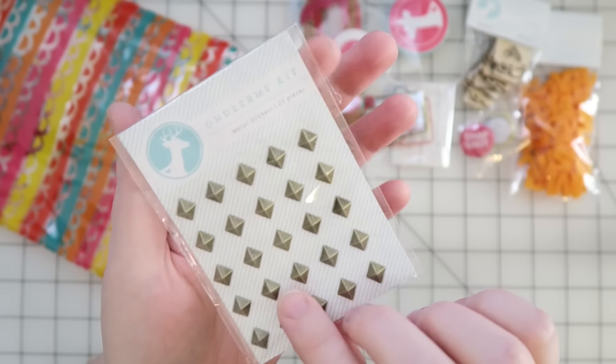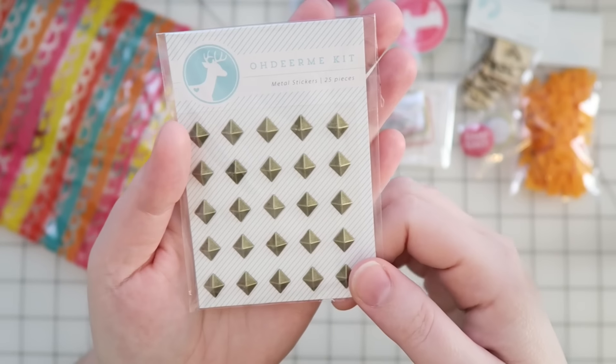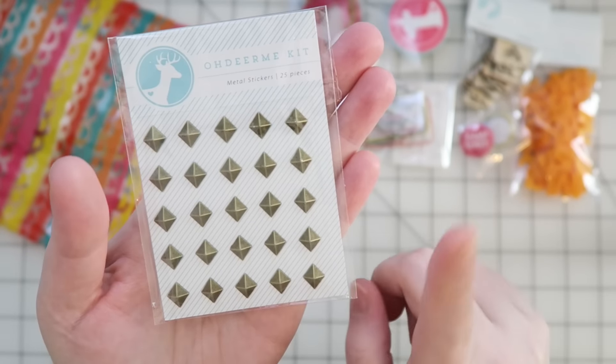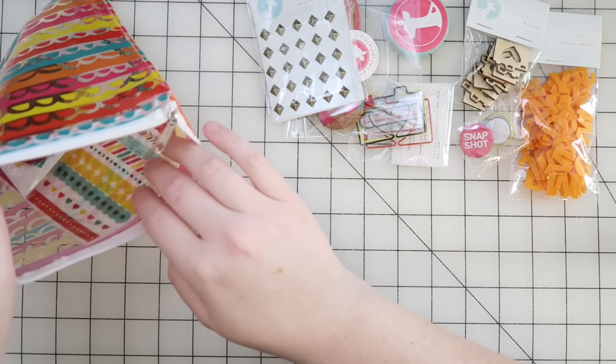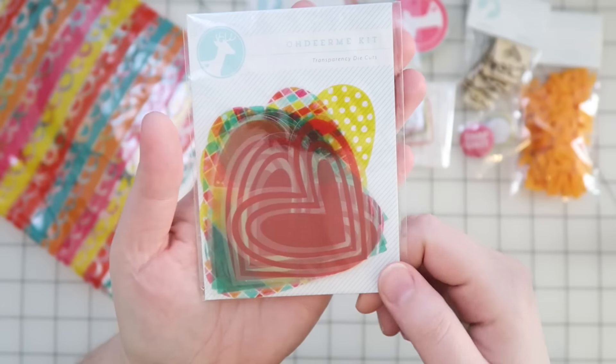Oh my gosh, you guys — they sent us metal stud stickers! These are amazing. Oh my gosh, this is like my favorite thing ever. I love these! I cannot wait to use these, although I'll probably hoard some, not gonna lie.